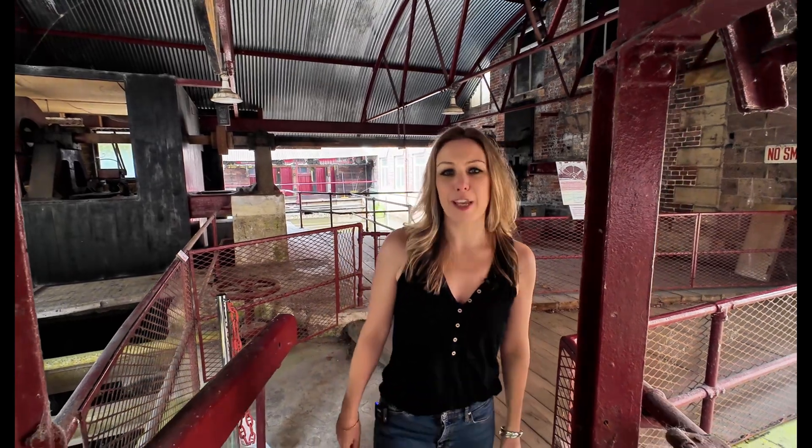Arkwright even built houses for his workers - whole rows of cottages that are still standing at Cromford today. He built schools for the children and a chapel for his workers. He didn't just create a factory - he created an entire industrial community.